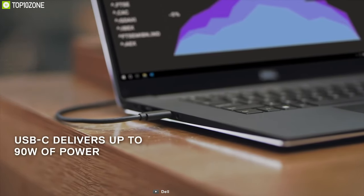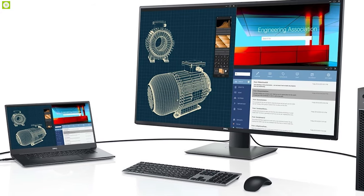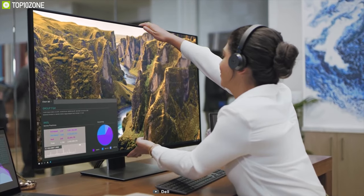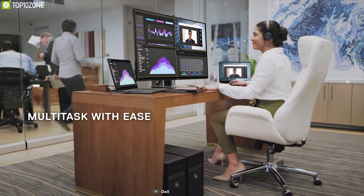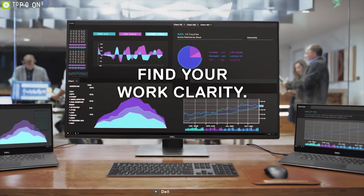It also offers USB-C connectivity delivering up to 90 watts, allowing you to charge your laptop and share its screen simultaneously. It comes with amazing ergonomic features that let you tilt, swivel, and adjust the height according to your needs. Designed to increase your workflow, the Dell UltraSharp 43 is well known for its stunning visuals and color reproduction and will be a perfect choice for any designers or multitaskers.